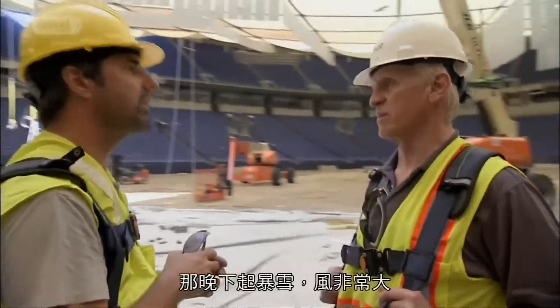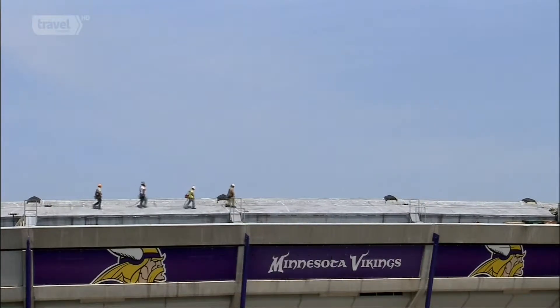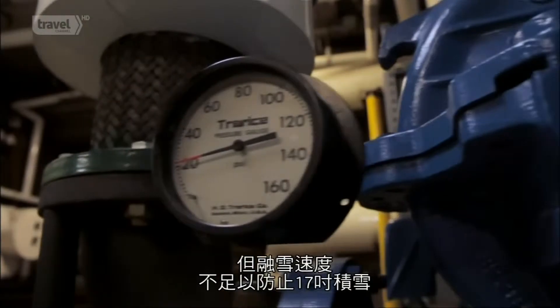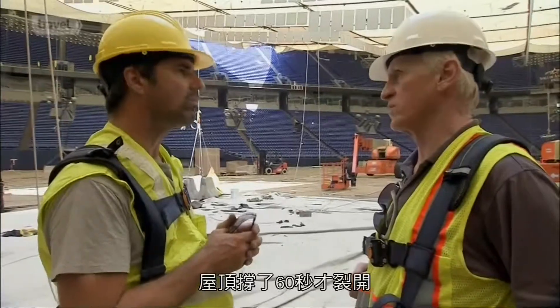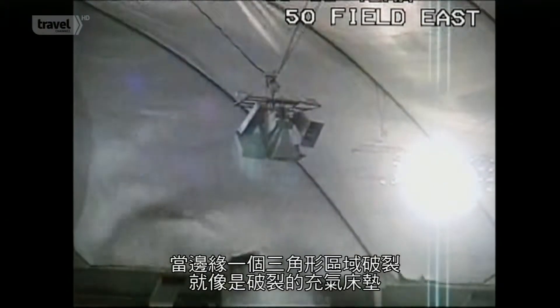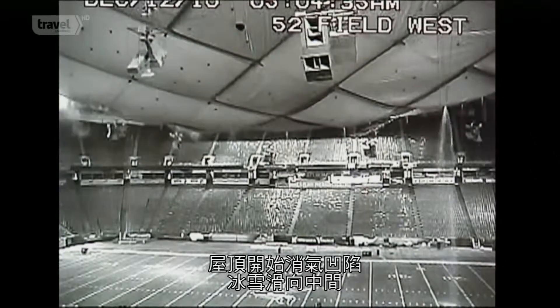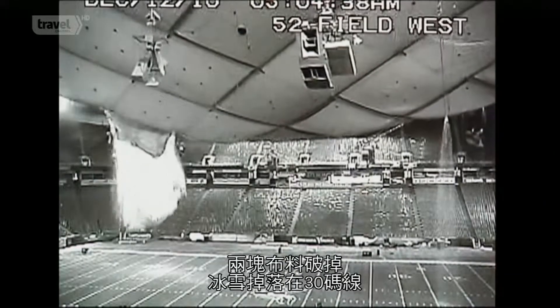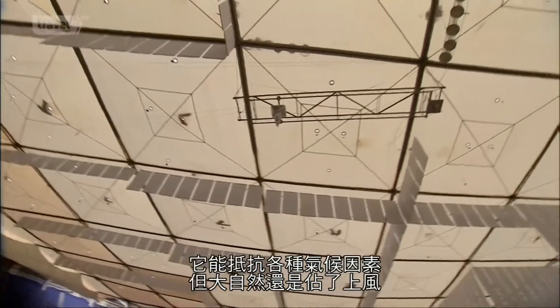They'd had more snow before, and high winds before, but never such an intense confluence of all those factors simultaneously. The high winds made it too dangerous for snow removal crews to go onto the roof, and the steam heat system that warms the fabric and melts the snow couldn't keep pace as 17 inches piled up. An avalanche started at the top of the roof, and it took just 60 seconds to go from fully inflated to fully deflated. When one triangle panel on the edge ripped, it was like puncturing an air mattress — snow and ice shifted toward the center, punctured through two tiles, and poured onto the 30-yard line, forcing the Vikings out into the cold for the rest of the season. It was designed to withstand the elements, but Mother Nature proved who was still boss.